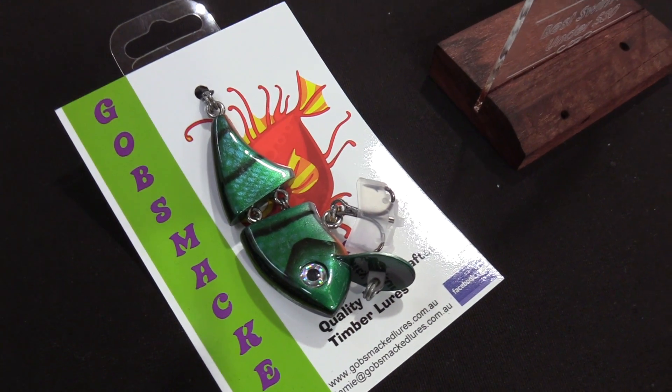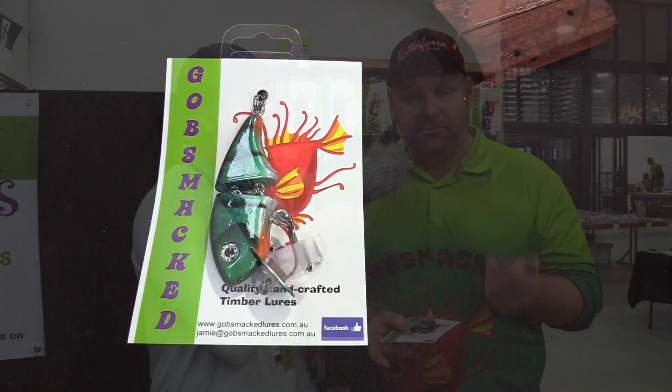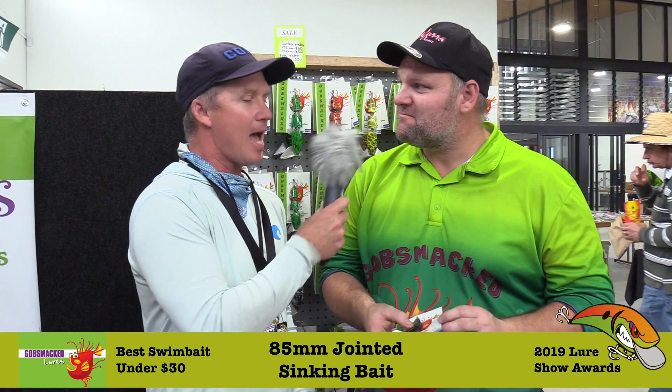So the first one we've tracked down here: Jamie Judd from Gobsmacked Lures. You won the best swim bait under $30 — tell us about the bait. It's a two-piece 85mm jointed sinking bait, timber body but it sinks. And the best thing about it: Australian made, handcrafted lure under $30. You can't go wrong, can you? Exactly right — $30, anybody's got that in their pocket.